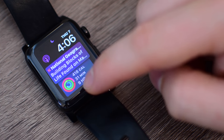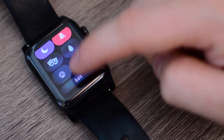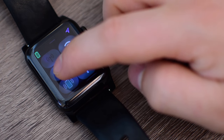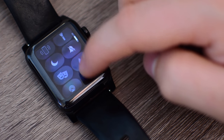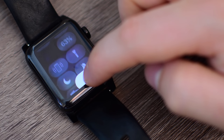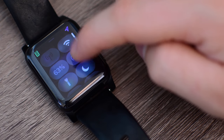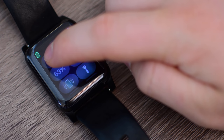Control Center is now completely customizable. You can change the order of all the different shortcuts — you don't have to keep them as default. Unfortunately, you can't remove the ones you don't use; they all have to be there, but you can completely change the order. Things I don't use often, like airplane mode and the Wi-Fi/cellular toggle, I can move down towards the bottom, while things I do use, like theater mode, I can move up towards the top.